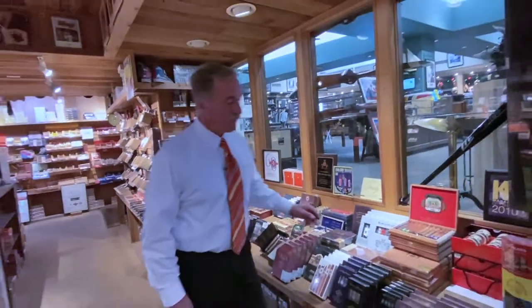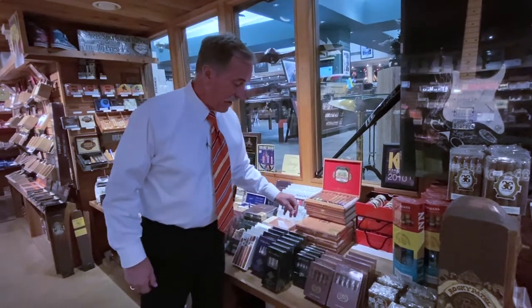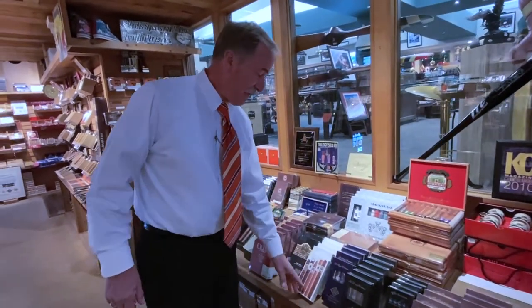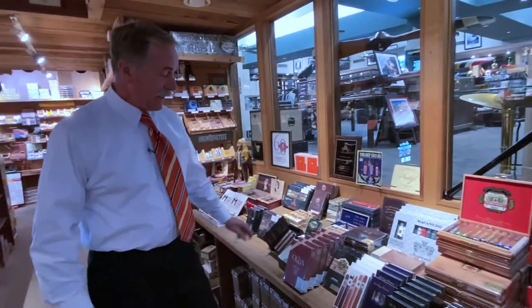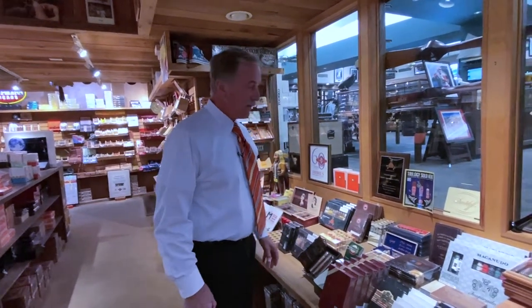We've been in business on the plaza since 1954, and this year for Christmas you might consider some of the cigar samplers that we put out. Major companies often put out some beautifully packaged things at Christmas time, which includes La Flor Dominicana in a little five count or four count sampler set. We've got some from Diamond Crown Humidor which is a four cigar set. We've got Ashton. We've got Oliva. They all come in nicely boxed packaged items, most of them in a price range of $50 and down.